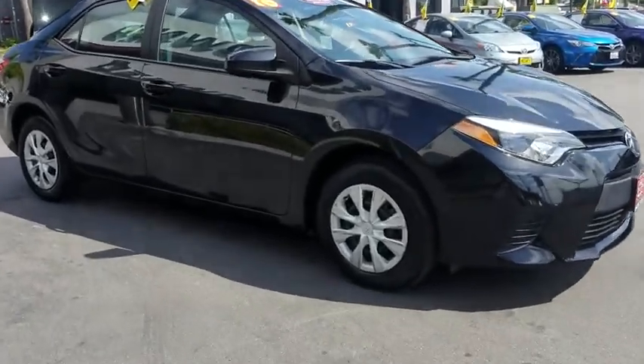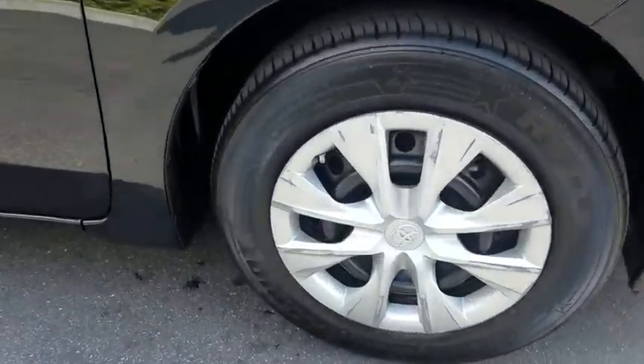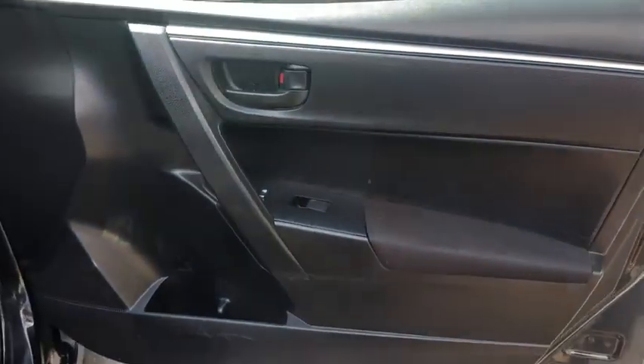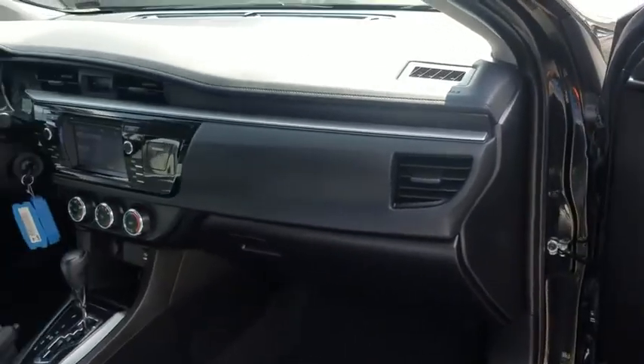Here are some of this vehicle's great options: anti-lock braking system, stability control, traction control, steering wheel audio controls, Bluetooth, power steering, and adjustable steering wheel.